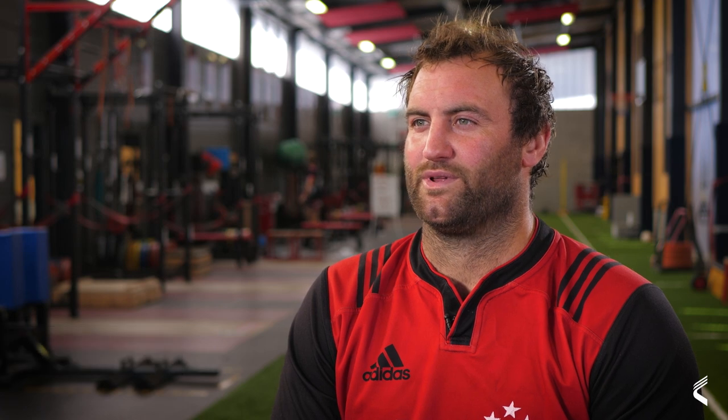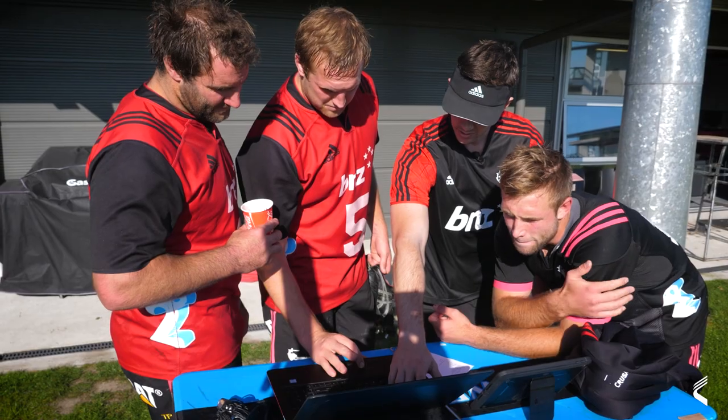It's a bit of a chat, but mainly they just look at the data and work out what sort of sessions you need to do the next day, or through the weekend, depending on your meters during the week.